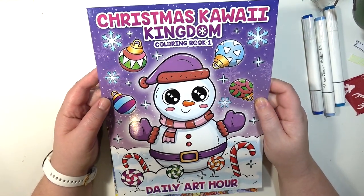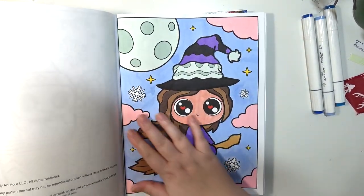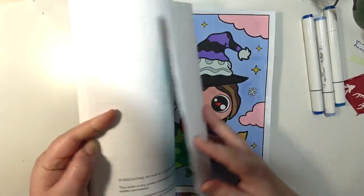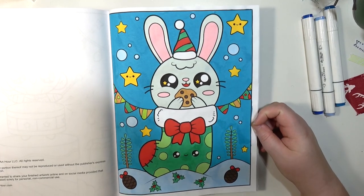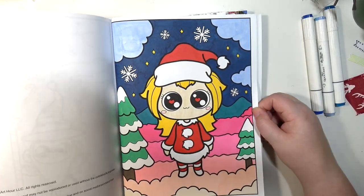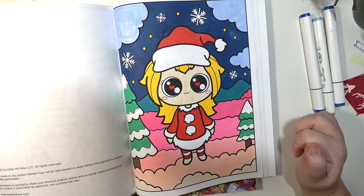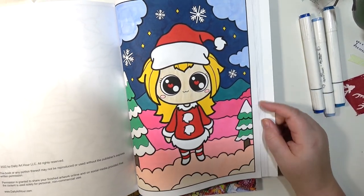This first one is Christmas Kawaii Kingdom Coloring Book One, and I did a couple pages in here. I'm just gonna flip through — there's this one, this little witchy, so cute. Then the bunny rabbit with the cookie, he's adorable, I love him so much. This Santa girl — I'm pretty sure this is supposed to be snow but it kind of looks like clouds, but I did a pink ombre thing there and I think it looks cool.